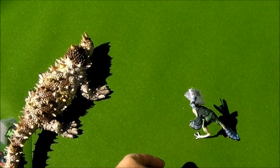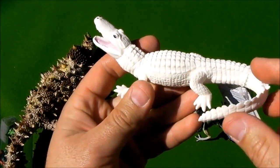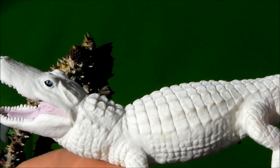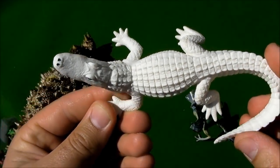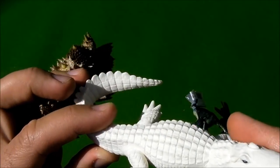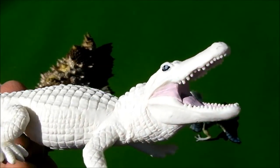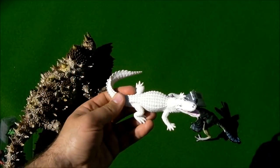Here we have a white alligator, also from Safari Limited. Let's remove the label. Did you ever see a white alligator?